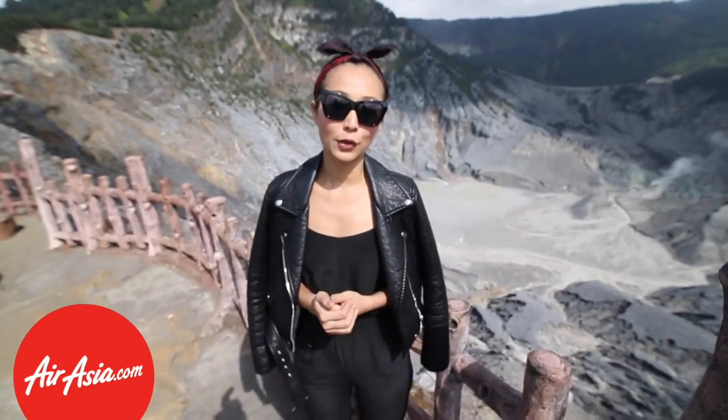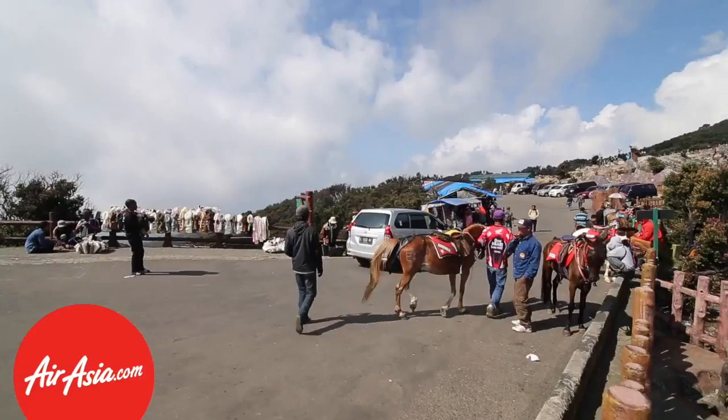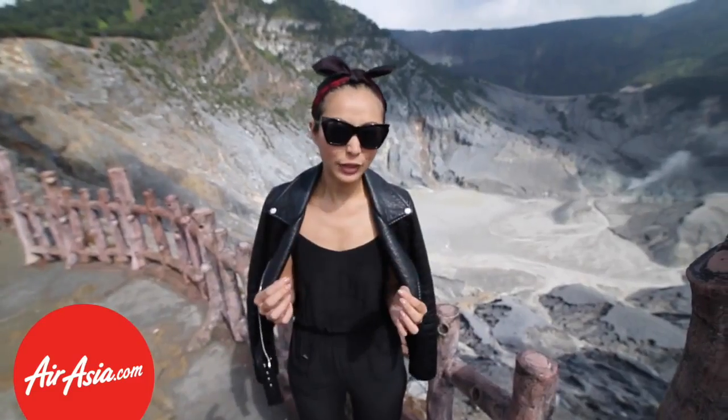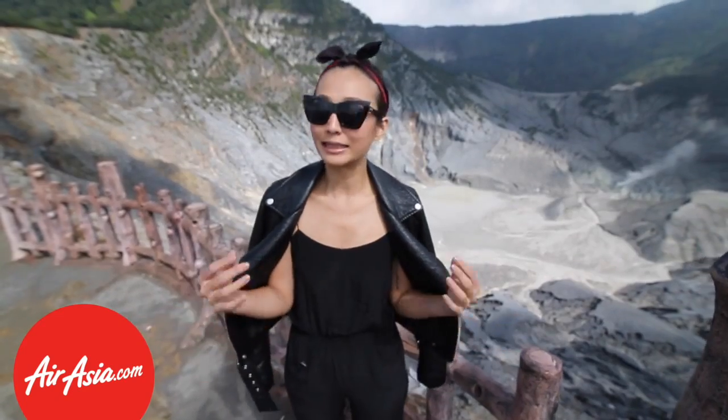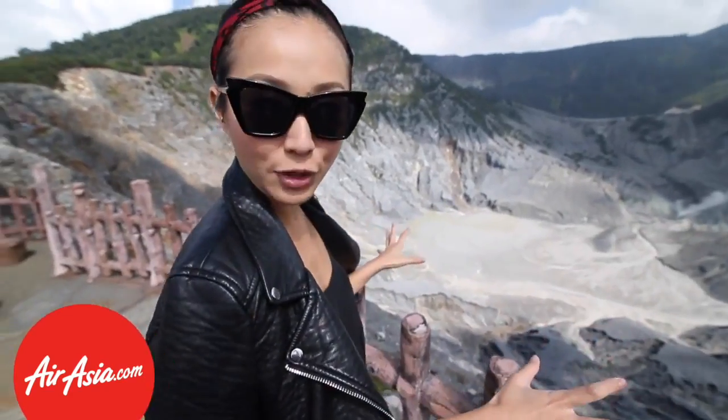We're here at a volcano known as Tangkuban Perahu, and this place is so picturesque. It smells like sulfur here, which can smell a little bit like rotten eggs, but it's totally bearable. It's nice and cool up here, and I am just taking in the grandeur of this landscape.